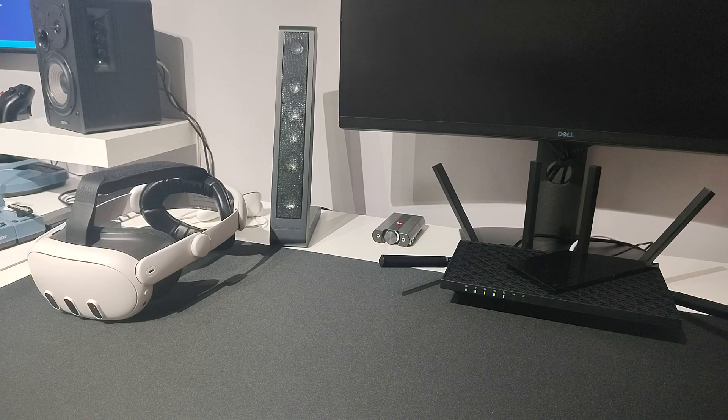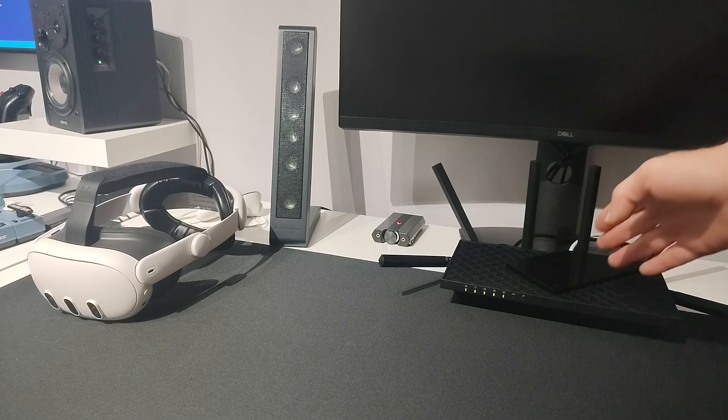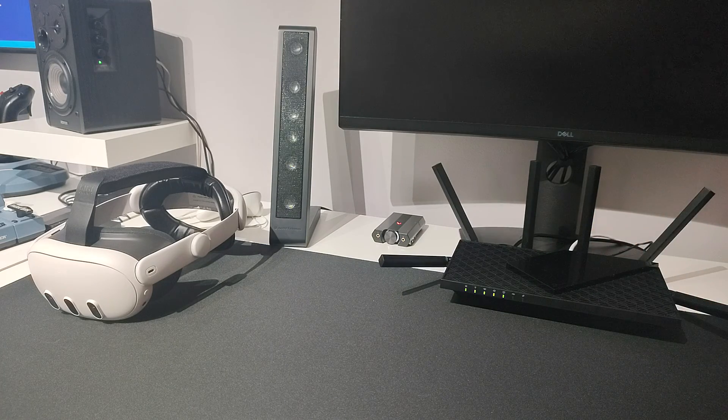Hello VR Gamers, Almedin here. Today we will test the Wi-Fi 6 router by TP-Link called the AX73, and it's actually a very good router.